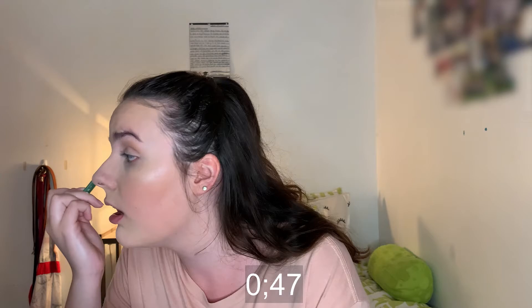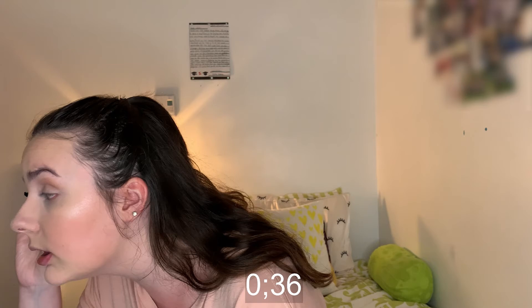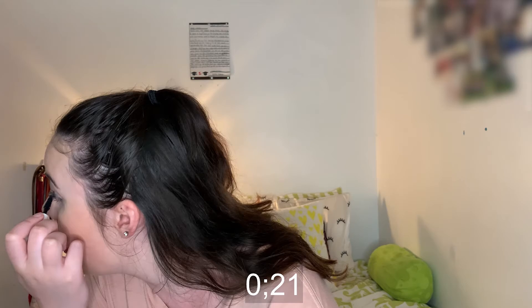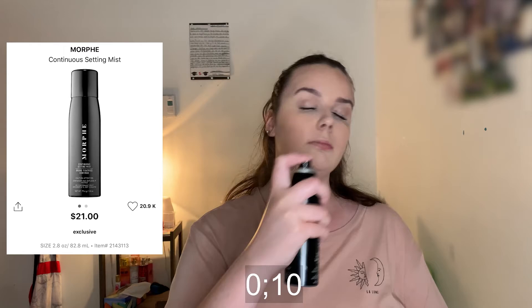Going in with Surfer Curl by Tarte for mascara — I have a mini version. Applying it to the top lashes only, not bothering with the lower lashes. I have less than a minute left but we're basically almost done. Mascara is done; setting it with Morphe Continuous Setting Mist, then lipstick in Utmost Taupe — and we're done!